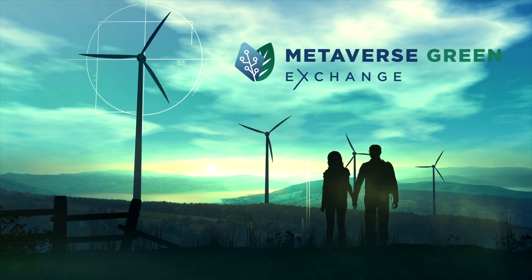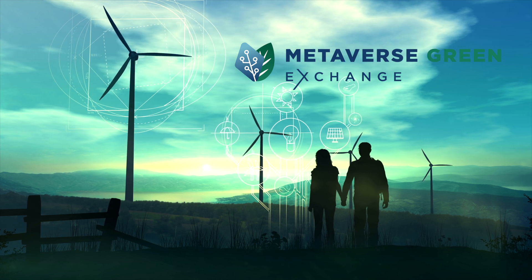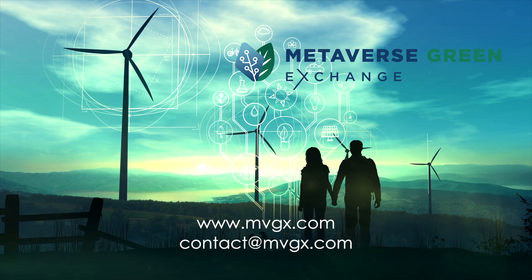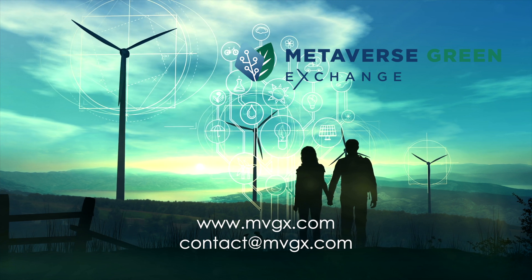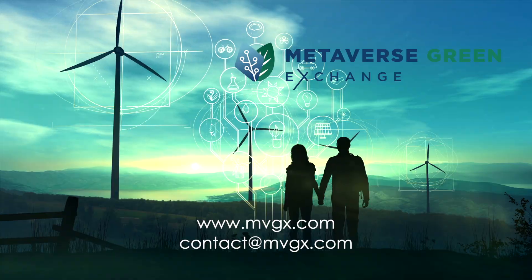MVGX — the exchange that makes a sustainable and greener future possible. To find out how you can start your journey towards carbon neutrality, visit us at www.mvgx.com or drop us a note at contact@mvgx.com.